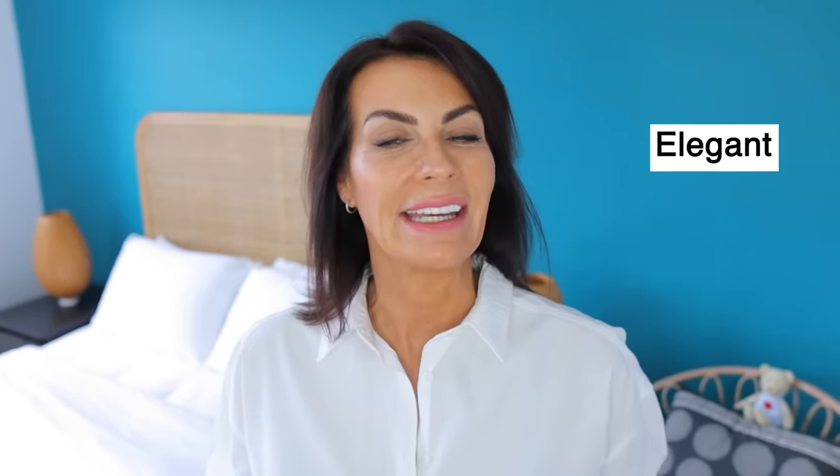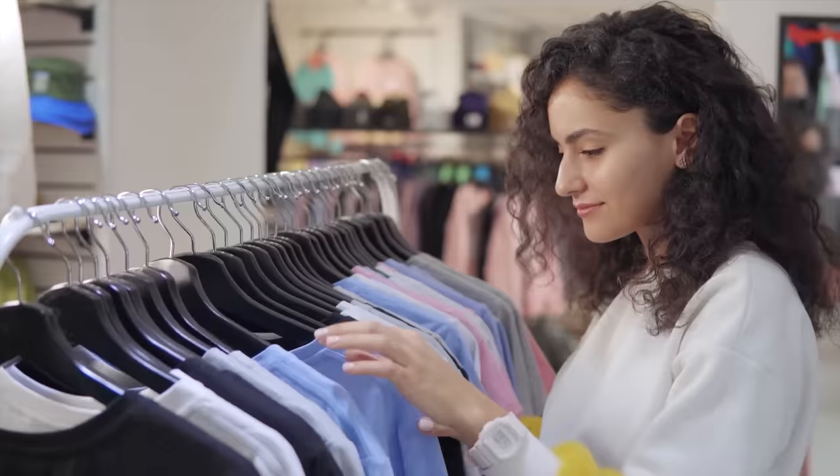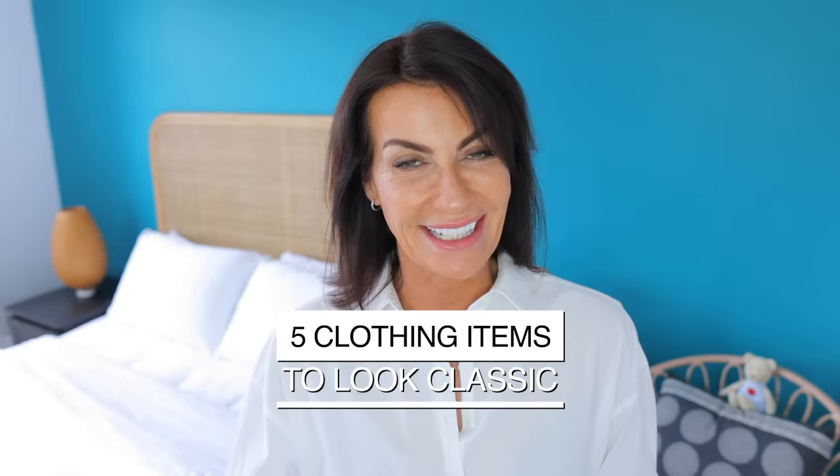The best way to look elegant and sophisticated is not only about choosing the right outfit, but some clothing items can really take you to the next level without buying extra clothes — just by choosing the right ones and how to style them. Let's find out in this video: 5 clothing items that make every woman look elegant and chic. I'm Frederic, helping women of any size and any age to elevate their style and wardrobe with a French twist.